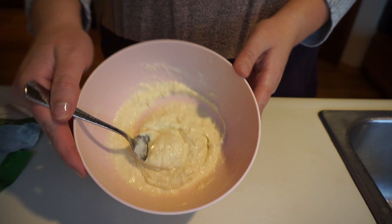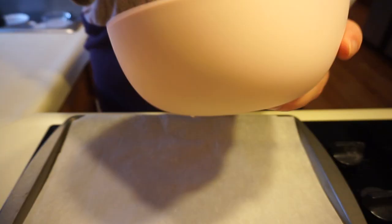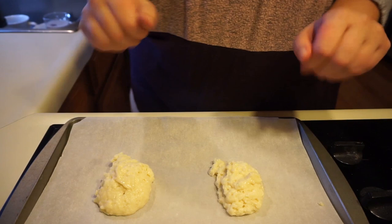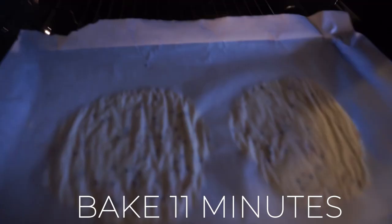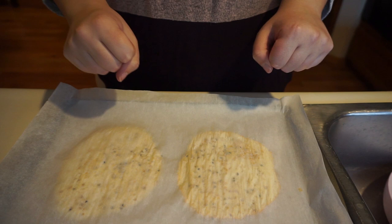Once combined, divide the batter onto your baking sheet lined with parchment paper, forming it into two equal circles. Sprinkle the everything but the bagel seasoning right on top, then place a second piece of parchment paper over them to flatten them out. Place this in the oven for 11 minutes, then let them cool.